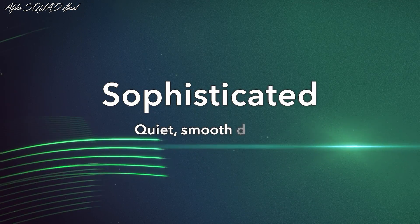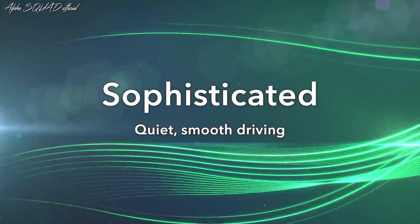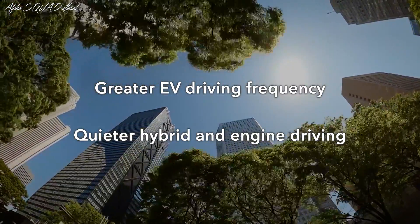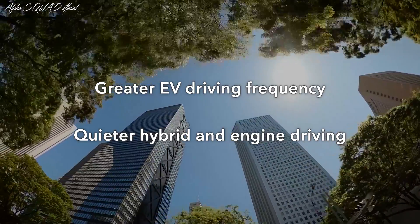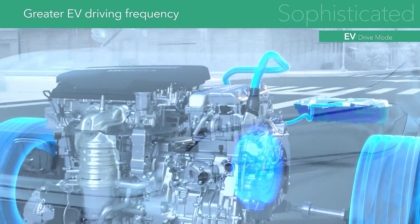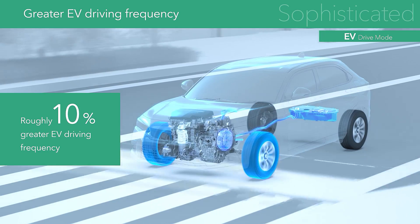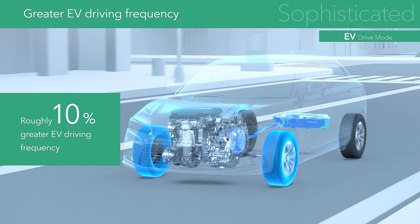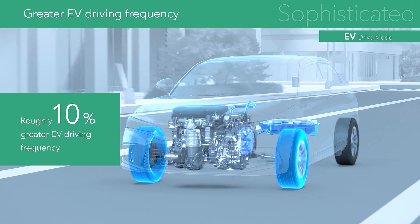Sophisticated, quiet, smooth driving. Greater EV driving frequency and quieter hybrid and engine driving. The power control unit is precisely controlled to increase the battery usage area, creating an even wider range of possible EV driving uses.